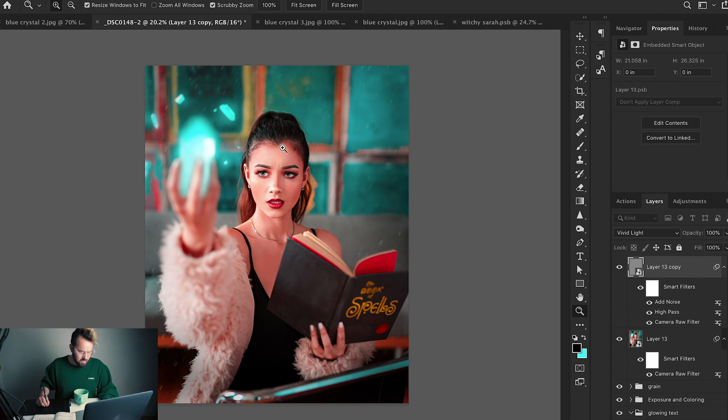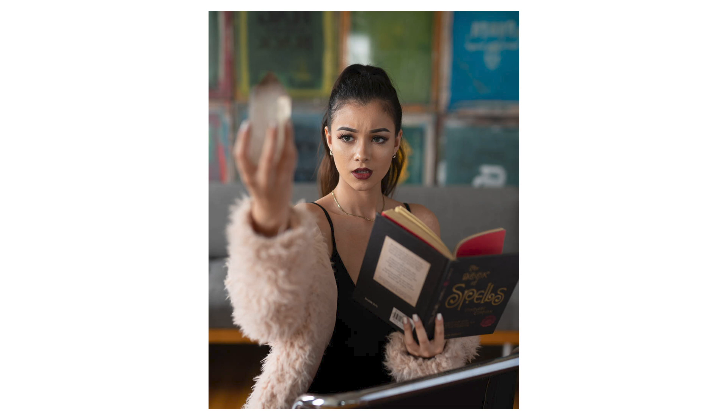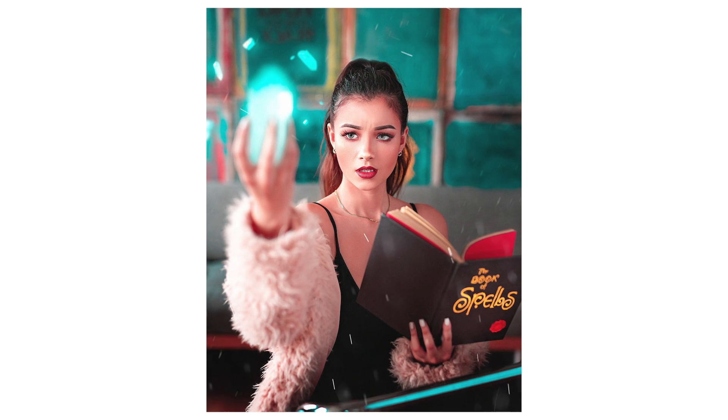And boom — I think we did it! Here's the before photo, and here is the after photo. We finally made it through this edit. That was super fun. Thank you so much for watching this episode of Behind the Edit. I hope you had just as much fun watching this as I did making it, even though I was kind of stressed out the whole time.